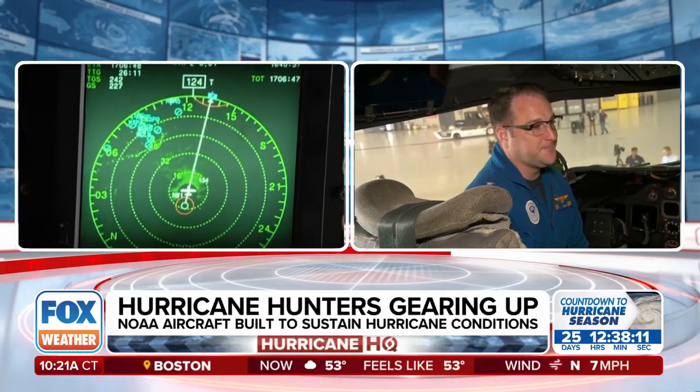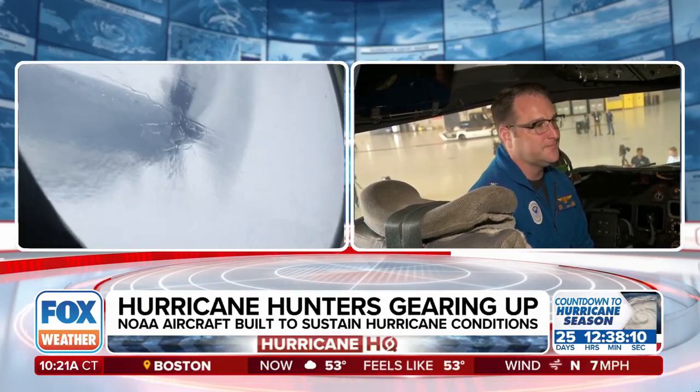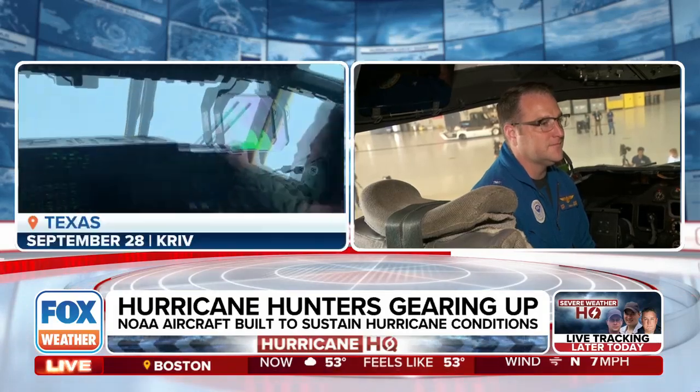Just looking at some of the video that you guys take when you are in the air, sometimes it looks like you can't see anything out of these windows. It does look like a very wild ride. Props to you and your team — a really risky ride to save lives on the ground before these storms hit.